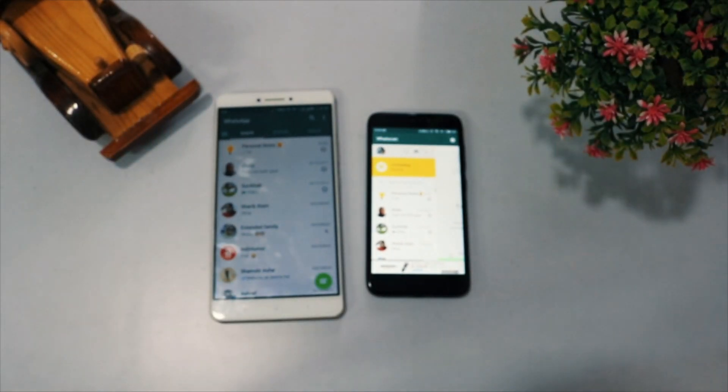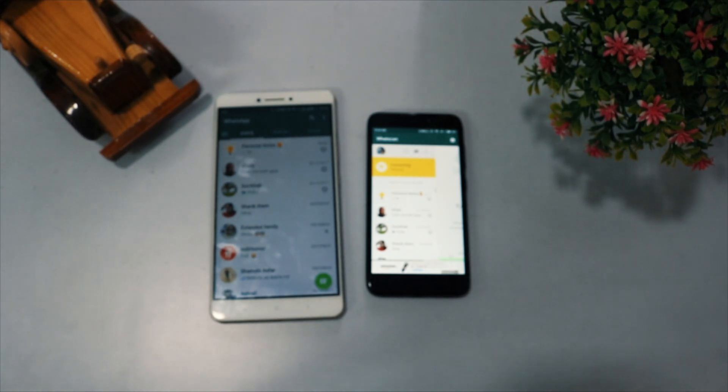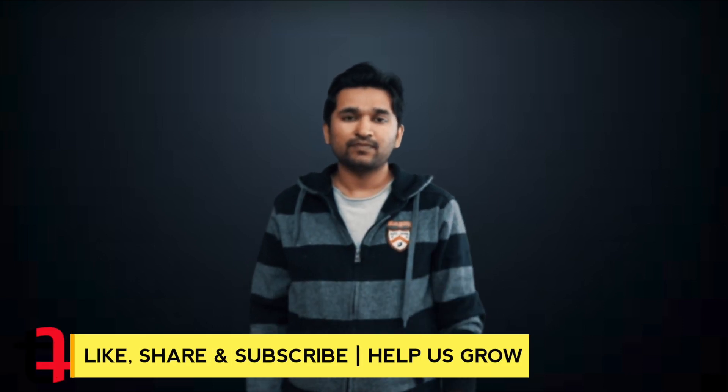This comes quite handy if you are using two mobile phones like me. I hope you liked it — do like this video if you really did. Don't forget to subscribe to the TechTipper channel for more videos. This is it in this video, I will see you in the next one. Till then, take care.